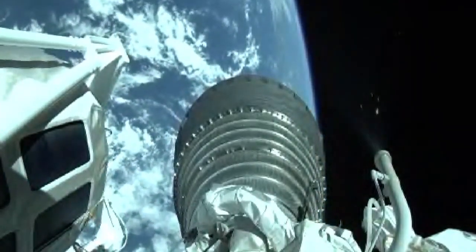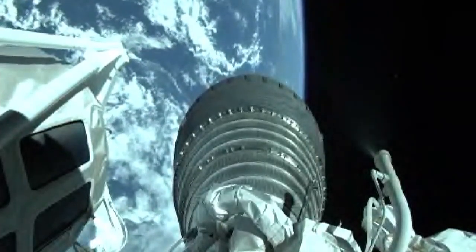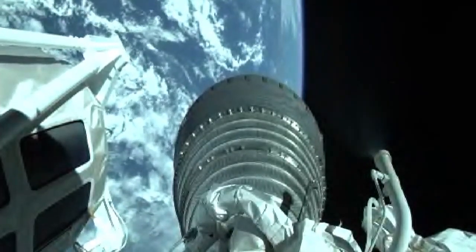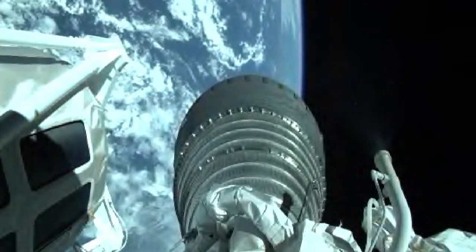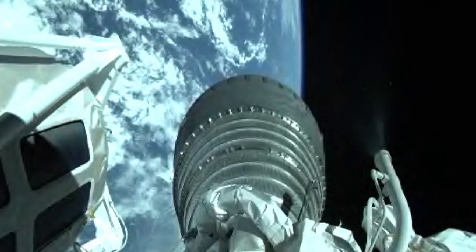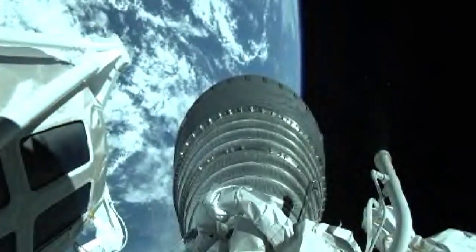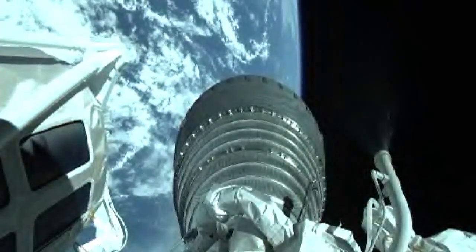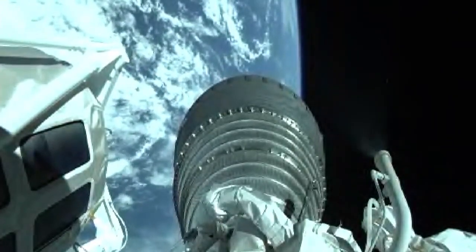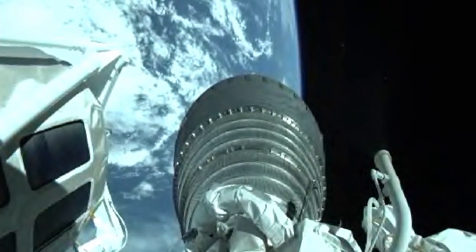Chamber pressures, MOX pump discharge, and fuel venturi all look good. Centaur currently flying at an altitude of 191 miles, downrange distance 685 miles, current velocity 10,538 miles per hour. This first burn of Centaur is scheduled for 13 minutes and 42 seconds in duration. All systems continue to look very good. Continuing to observe thermal conditioning firings on the RCS — signatures are normal. Centaur has completed the roll to optimize telemetry. Going right down the middle. Range track shows good progress down the expected corridor.